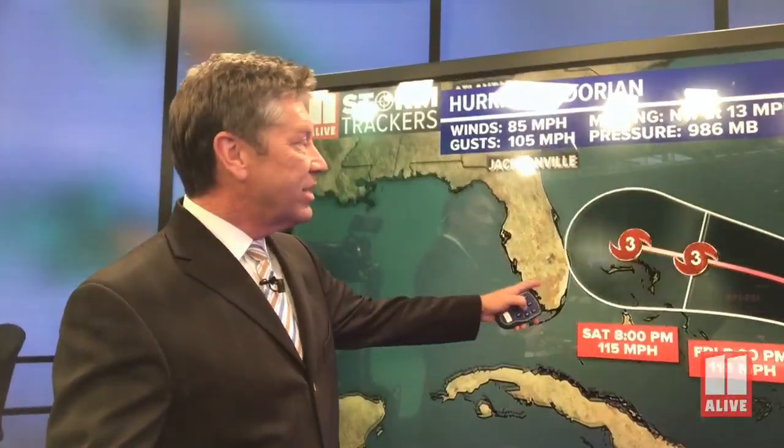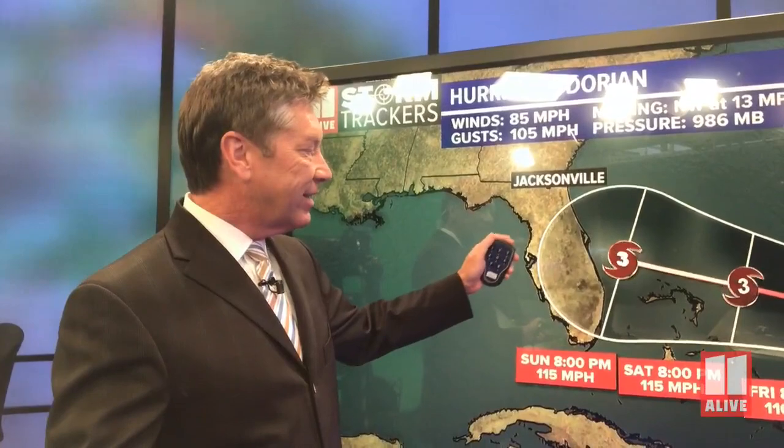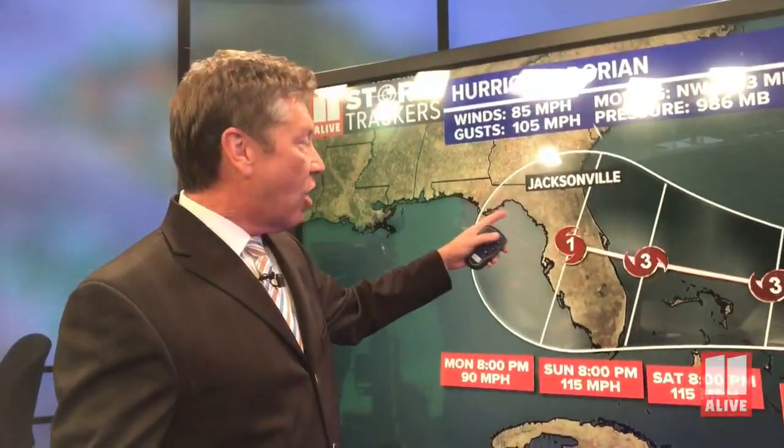Watch how it continues to move up through the Atlantic, not encountering land. It's going to be feeding on that warm water in the Atlantic, becoming a category two storm by Thursday and then a category three storm once we get into Saturday. Still thinking of a landfall most likely late on Sunday, maybe early Monday here in Florida, and then losing some strength as it goes into Florida during the day on Monday.